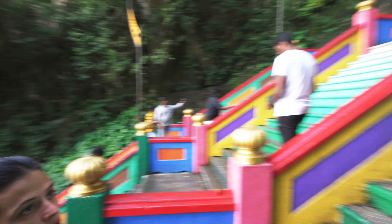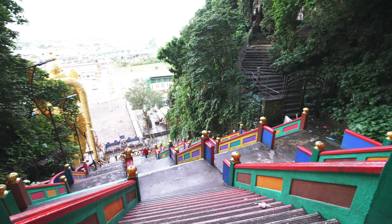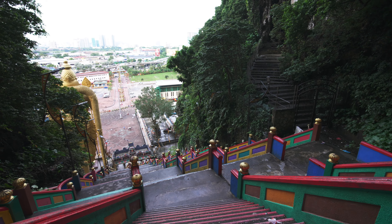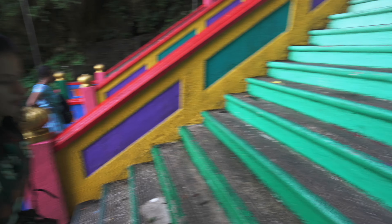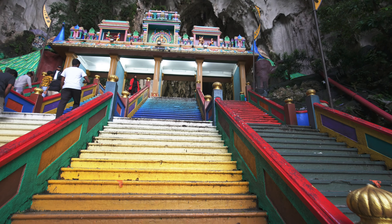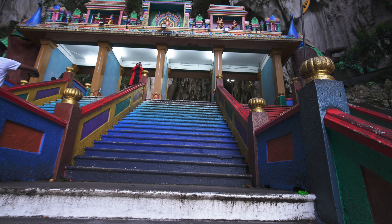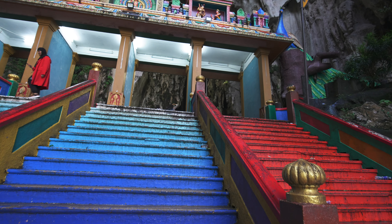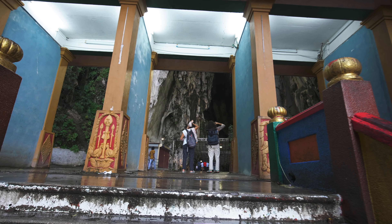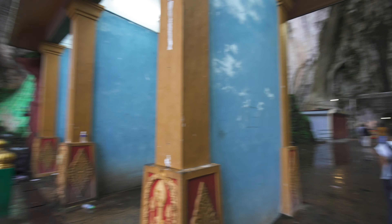We're getting closer! Definitely there is another entrance but it's not allowed. There's another cave — there are many caves in the area, but this main one is where they built the temple inside. Believe it or not, it was first settled by Indian Tamil traders from Tamil Nadu, the south of India, in the 1800s. That's how everything came to be built here and has been maintained since.